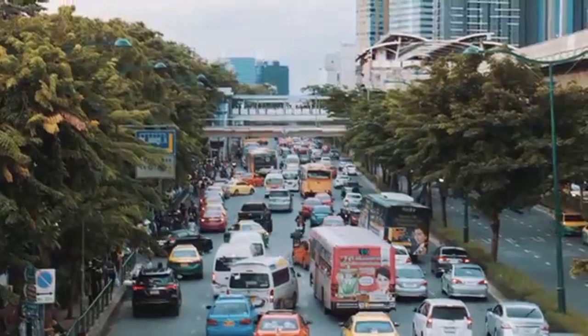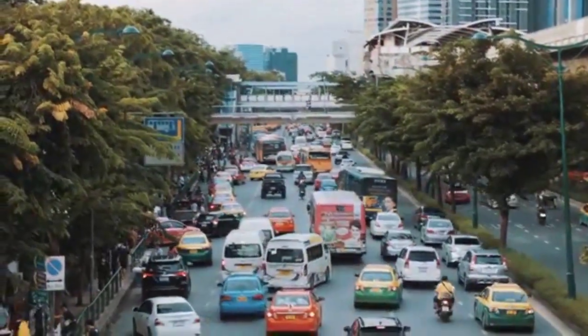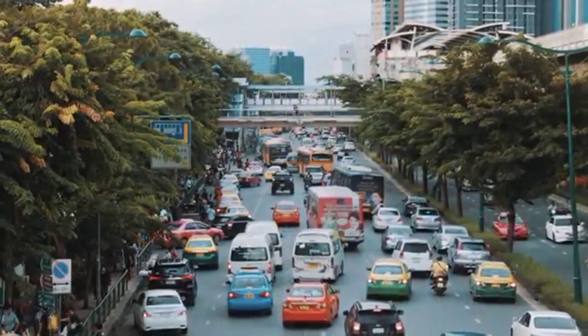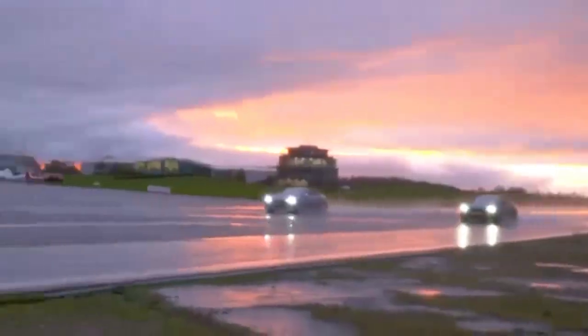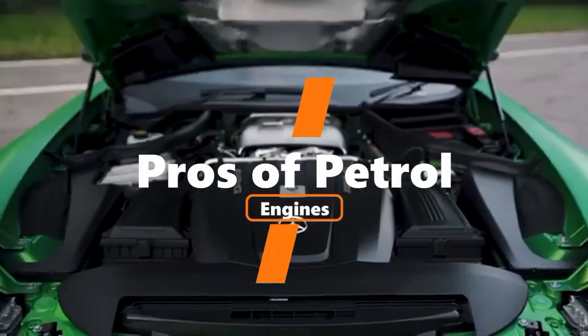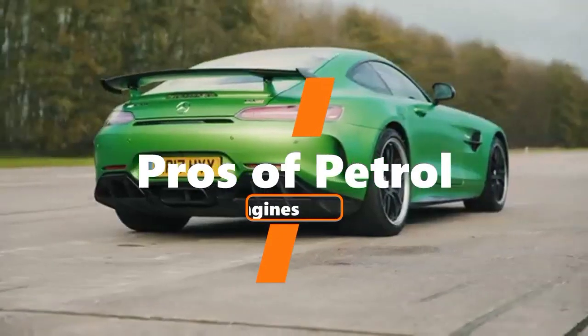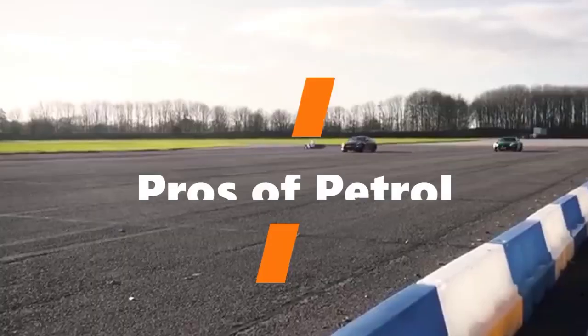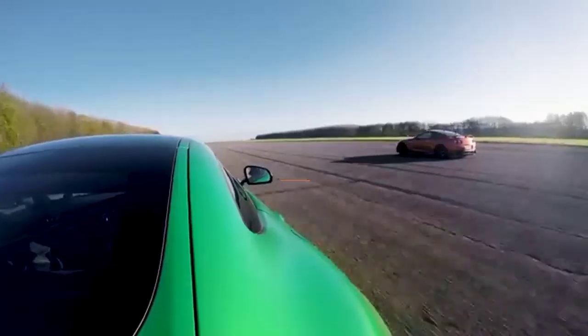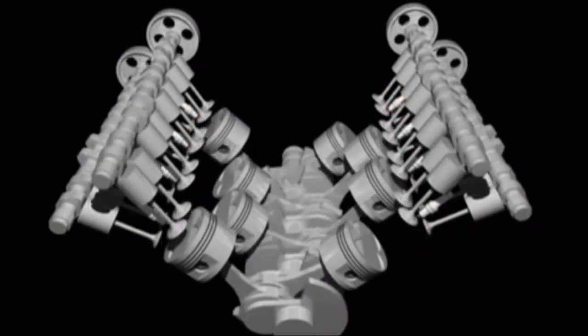Both diesel and petrol engines are considered fit for use in modern standards, but they both come with their own problems. Looking at the petrol engine, a lot of cars in use today run on petrol engines. These engines are the go-to if speed is on top of your list, as they are capable of catching speed much quicker. The burning of petrol tends to be faster than that of diesel, meaning you get more crankshaft revolutions with petrol and less with diesel.